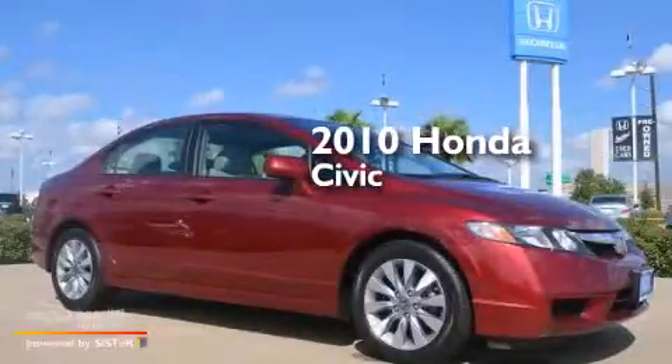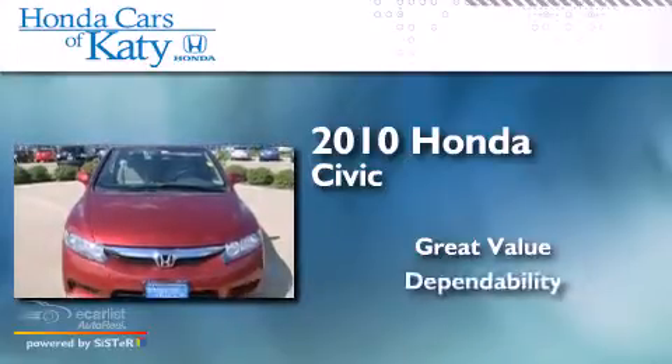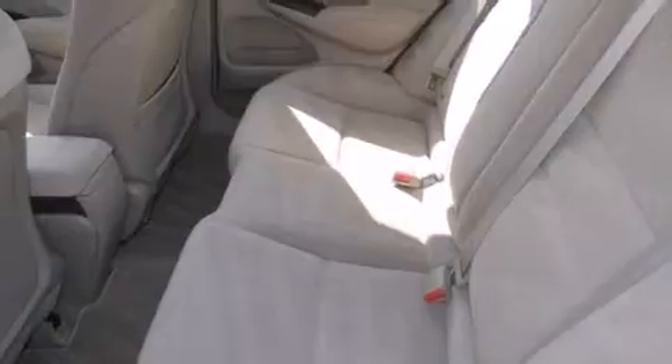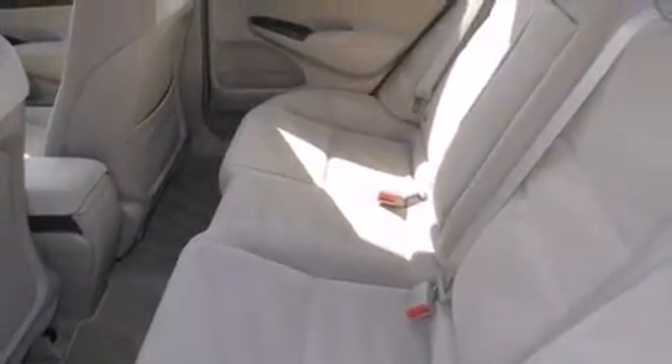This is a 2010 Honda Civic. All of the following features are included.